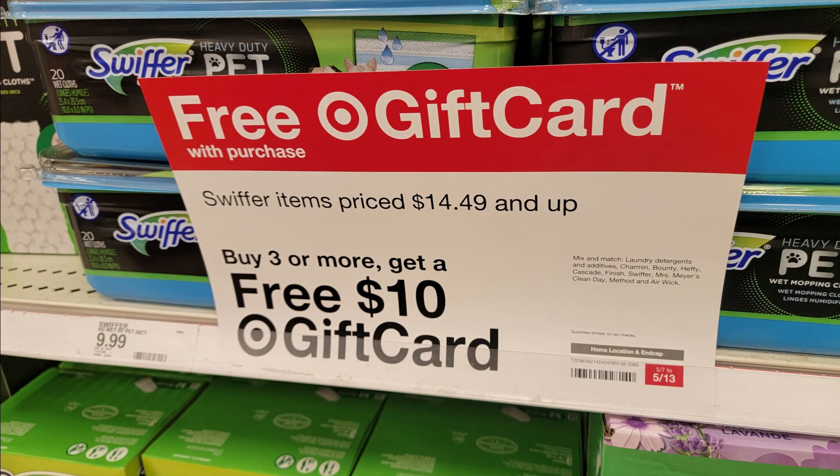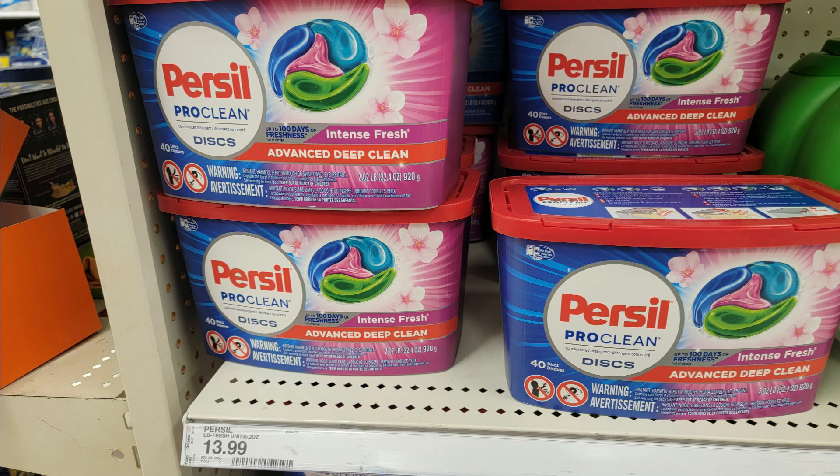We have a household gift card promotion: buy three, get a $10 gift card. This includes a ton of household products — just scan in the app if you're unsure if something qualifies. For example, this Purcell here for $13.99 has a $3 digital coupon, so all you have to do is clip it in the app, grab two other items that are part of that buy three get a $10 gift card, and you are stacking the savings with those digitals and the gift card promo.